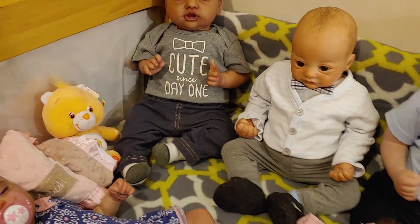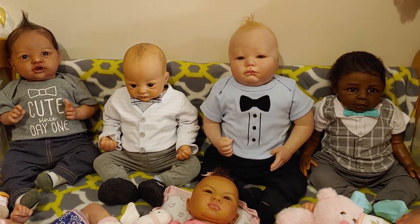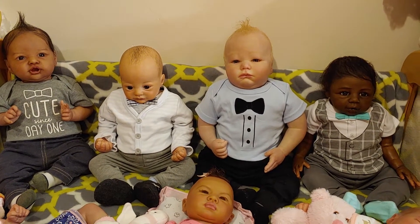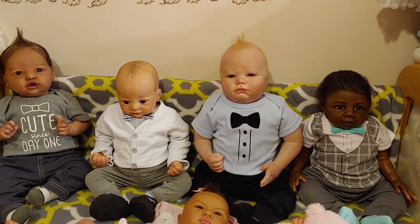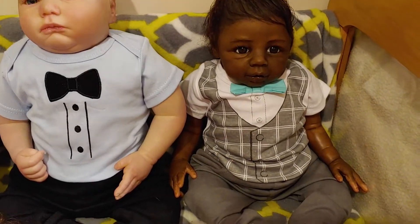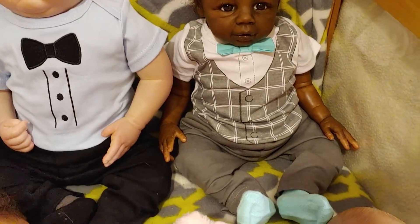And these guys — I call these my boys in bow ties! How cute are they? Oh my goodness, all in little bow ties. So over here we have Warren, and he has his little bow tie outfit.